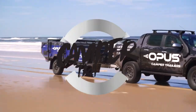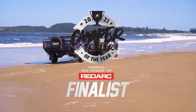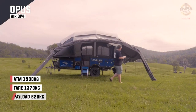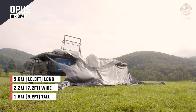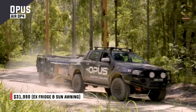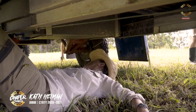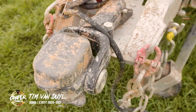Welcome to Camper Trailer of the Year 2021, brought to you by the power of Redarc. Today we're looking at the Opus OP4, a very unique camper in Australia with its inflatable awnings and main tent. When these things first came out, none of us believed you could blow up a camper trailer — and here we are now, genuinely impressed. The cabling underneath is pretty tidy, and it's running an off-road DR35 hitch — one of the best hitches you can get.